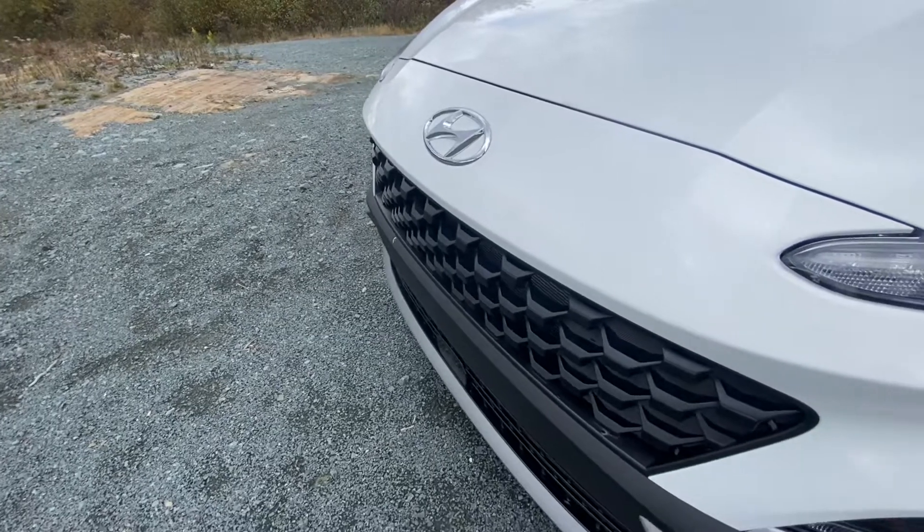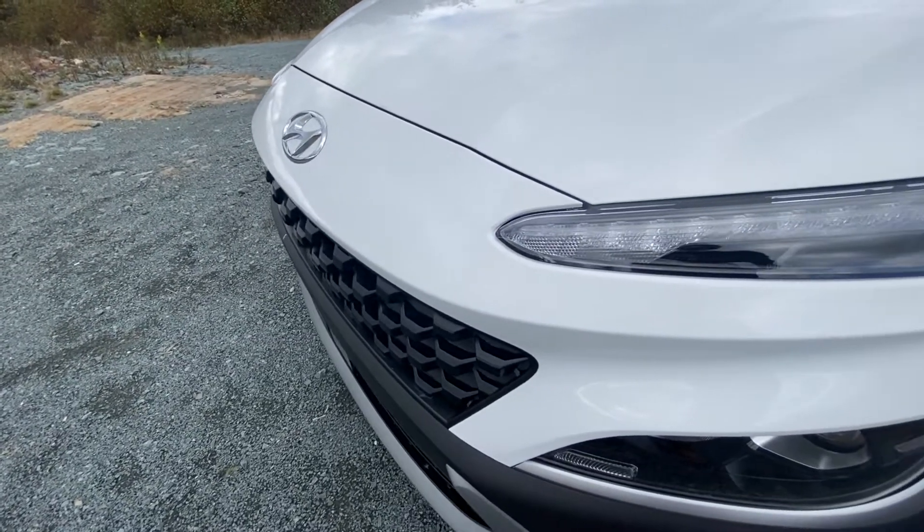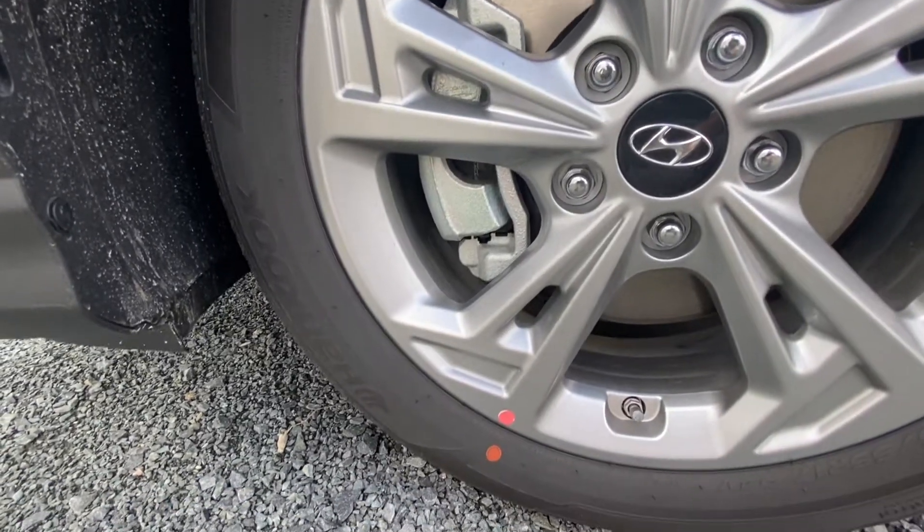First things first — anyone who's seen the previous iterations of the Kona will notice the new facelift that makes the 2022 Kona stand out amongst the crowd. With a larger grille, thinner LED lights, and a new factory rim design, the new Kona looks better than ever.